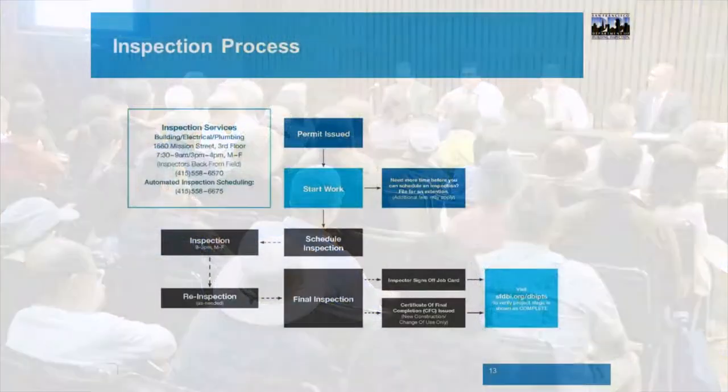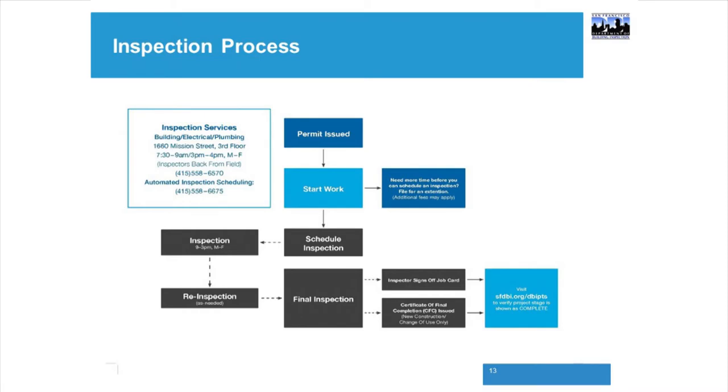Thank you, Joe. My name is Ken Burke, Acting Chief Electrical Inspector for the Department of Building Inspections. I'm going to go over the inspection process. After your permit is issued, you begin the work process. When you are ready, you can schedule an inspection through the automated inspection scheduling system. You can also schedule online through the DBI website — most homeowners aren't set up that way, but contractors often are.